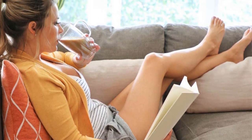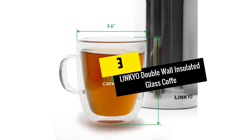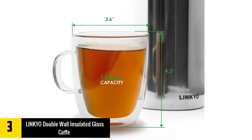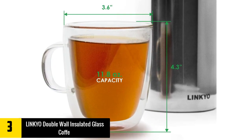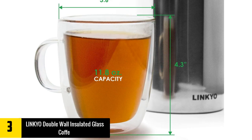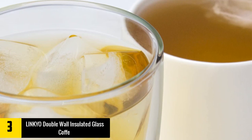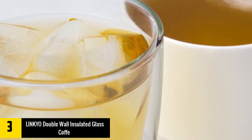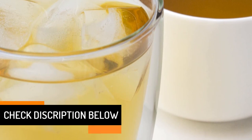At number 3: Linkyo Double Wall Insulated Glass. Every coffee lover looks forward to having a sip using these stylish mugs from Linkyo. It has a fashionable outer design that makes it best for commercial purposes. It is bought in pairs, making it suitable for backup when one breaks down. They are double-walled with a wide material that makes it easy to hold the exterior surfaces without burns, and they come with double insulation to help maintain coffee temperatures.